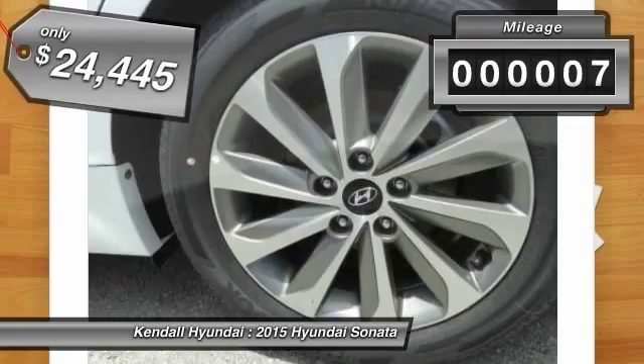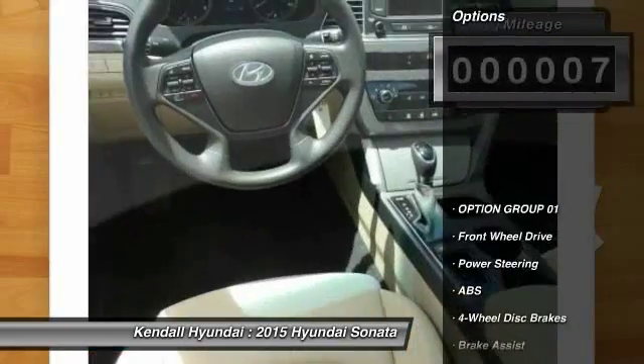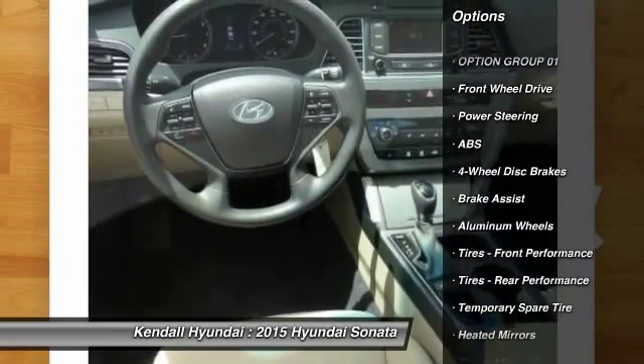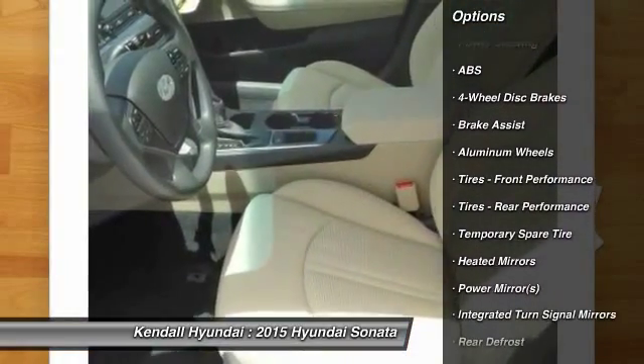This vehicle has less than 100 miles. Here are some of this vehicle's great options: anti-lock braking system, traction control, stability control.